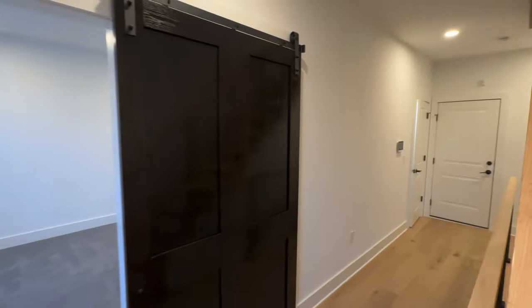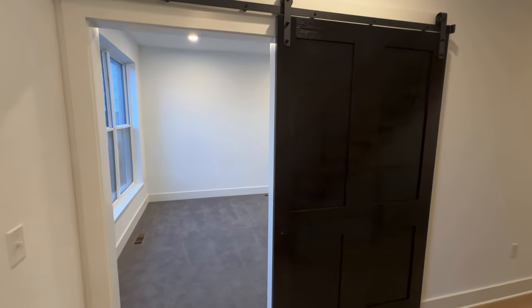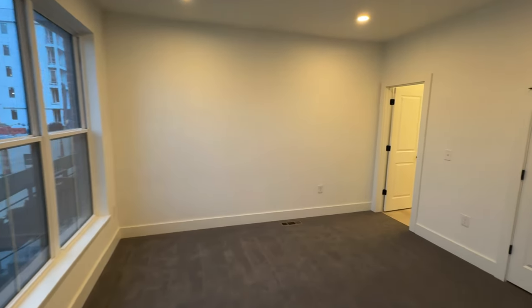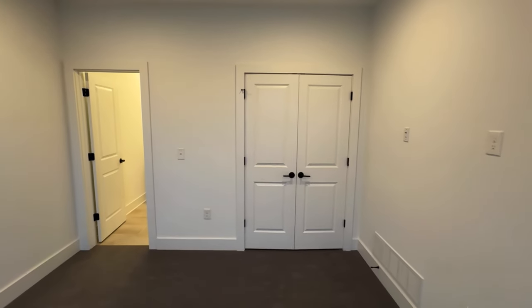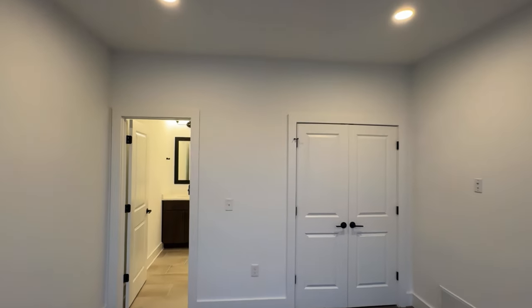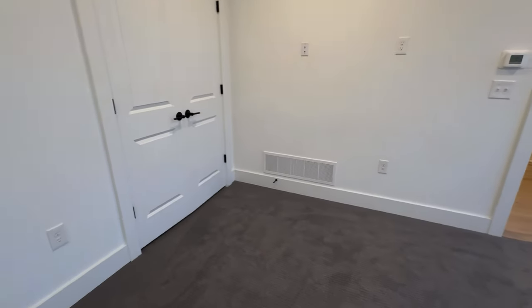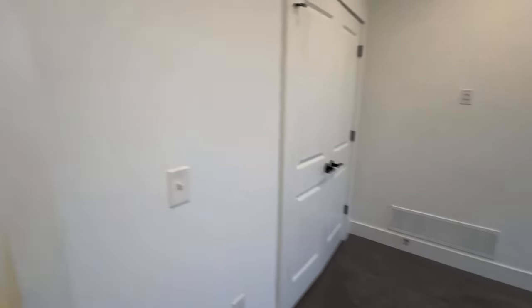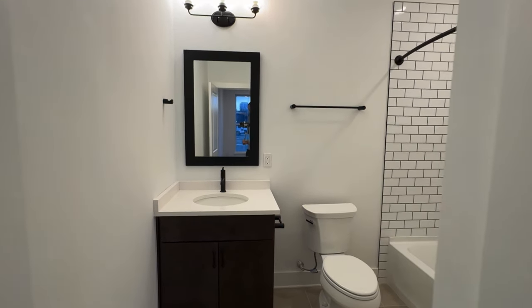Stepping right into the townhome, you can see this great sliding barn door leading into what some people would use as an office or could potentially be a bedroom. There is a double closet right here, nice high ceilings, and carpet to make it cozy like a bedroom. You also have a full bathroom on this level.